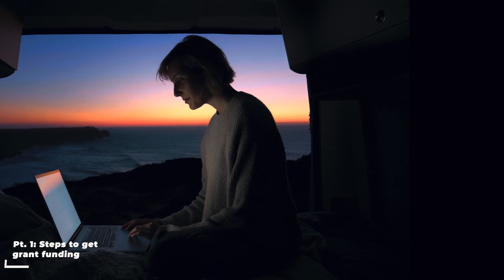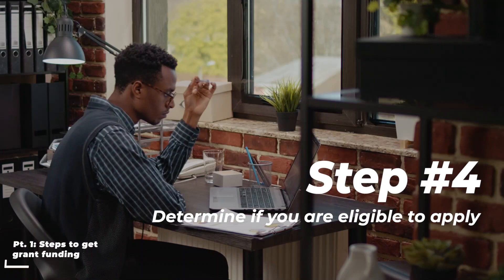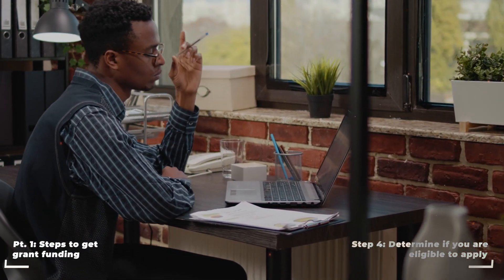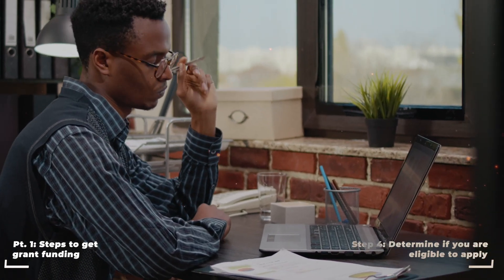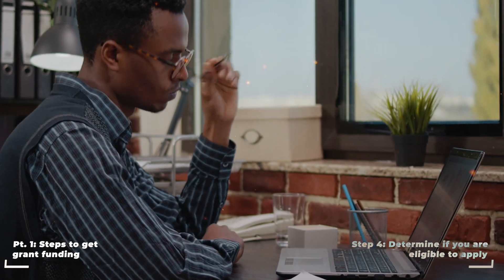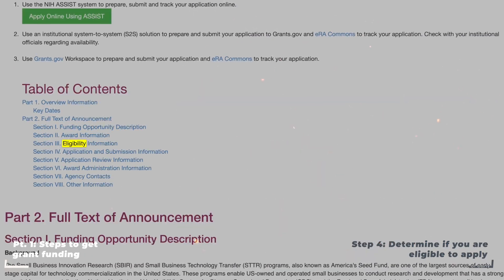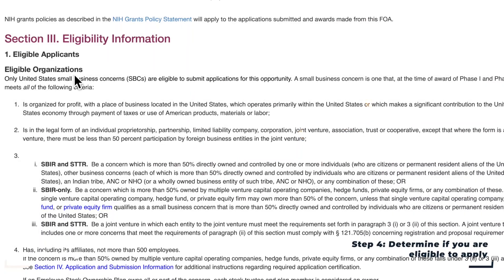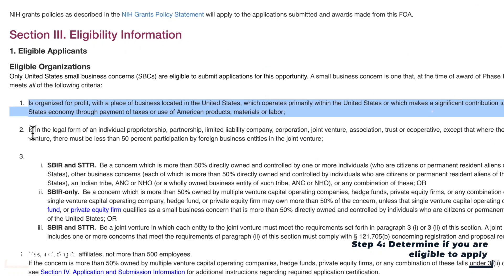After you have identified a specific grant solicitation to apply for, it is critical to identify if you're eligible to apply. These solicitations are written by the government, so they can be very long and dense. I don't suggest reading it like a typical webpage or article. Instead, just Ctrl or Command+F if you're on a Mac and type in the word 'eligibility.' There's no point wasting your time reading a confusing 15-page solicitation if you're not eligible to apply.